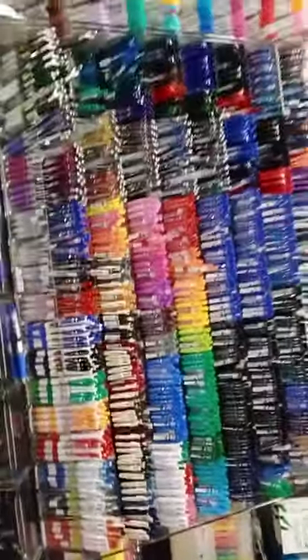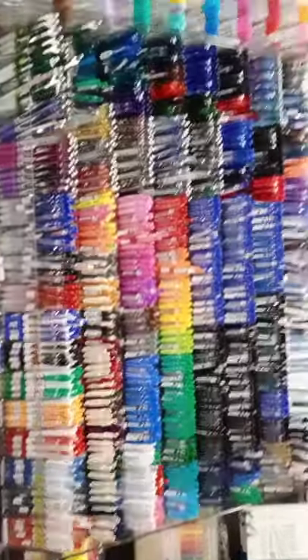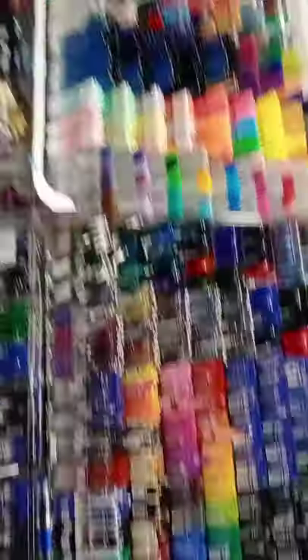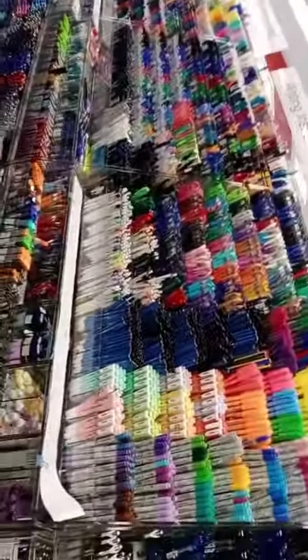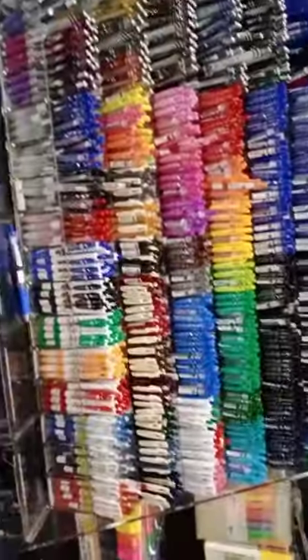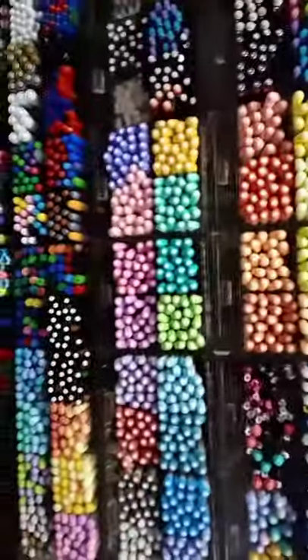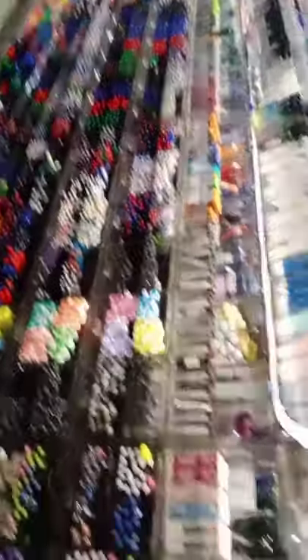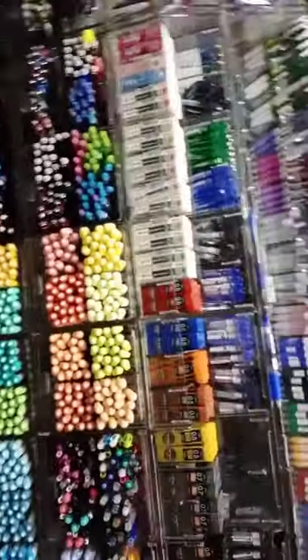And now here comes the section that I love. The whole section full of pens and highlighters. Isn't that cool? I really love this section, guys. Yeah, it's full of pens and highlighters. I really, really love this section. It's so cool, I love it so much.